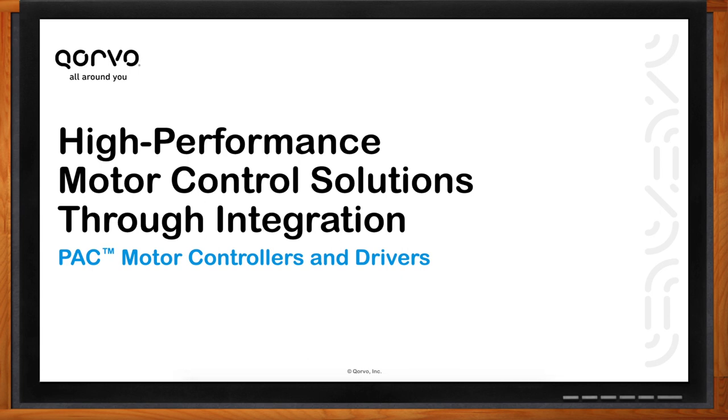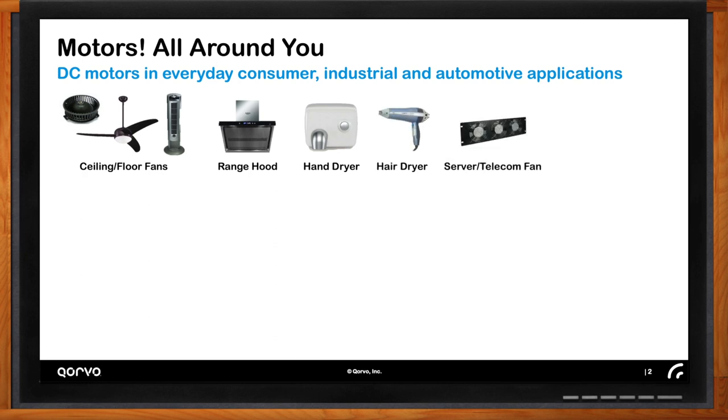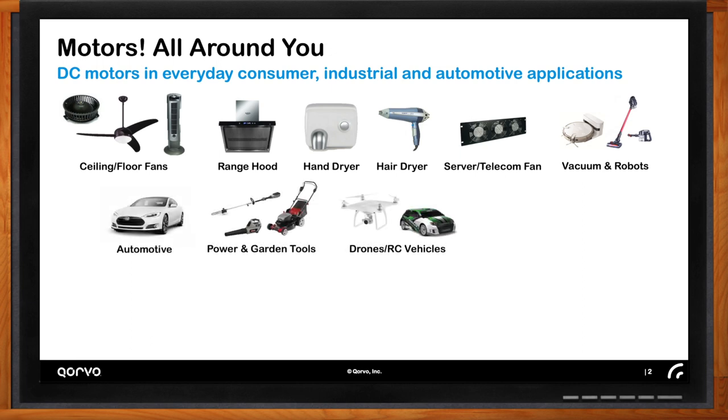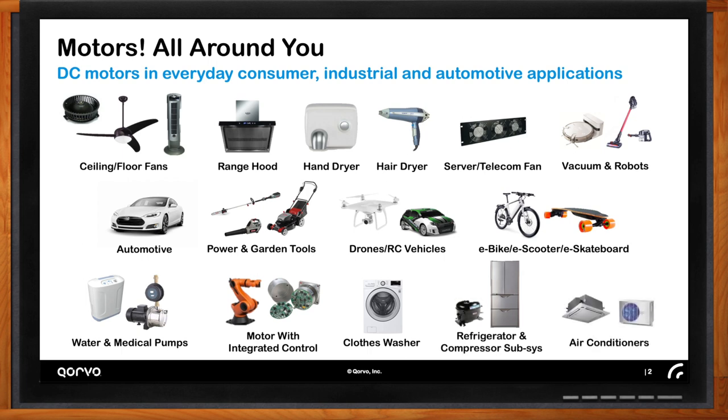We're talking about high-performance motor control today, but what particular motors require such high performance? It's tough to realize in your day-to-day life, but you are absolutely surrounded by different types of electric-powered motors — in your home, in your office. In your home there are ceiling fans, white goods or kitchen appliances, dishwashers, washing machines, dryers, refrigerator compressors, tools in your garage such as electric-powered lawn equipment and blowers. In your car there are a ton of motors. People with drones, remote control cars, and of course industrial applications like data centers and telecom — they are literally everywhere today.